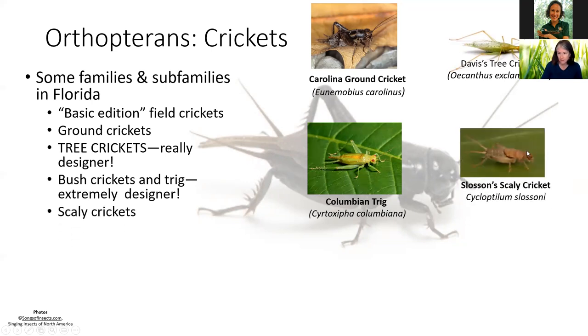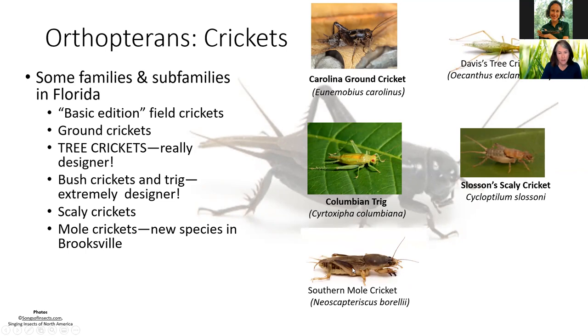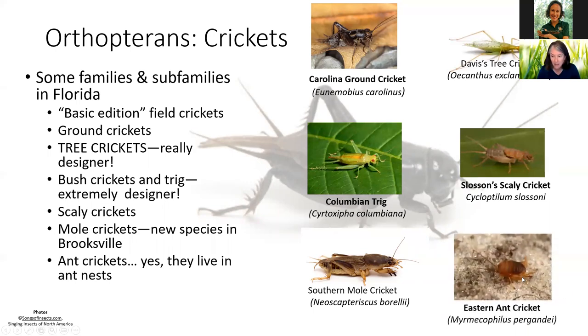We have scaly crickets — kind of fun little freaks. Mole crickets — I bet most of you have seen one and maybe didn't realize it was a cricket. There's a new species discovered in Brooksville that burrows near lake shores. Southern mole crickets used to be quite a pest in the 70s, coming to electric lights and getting all over lawns, but the balance of nature has evened out. And yes, we have ant crickets that really do live in ant nests.